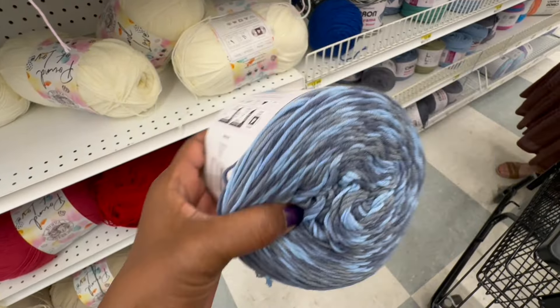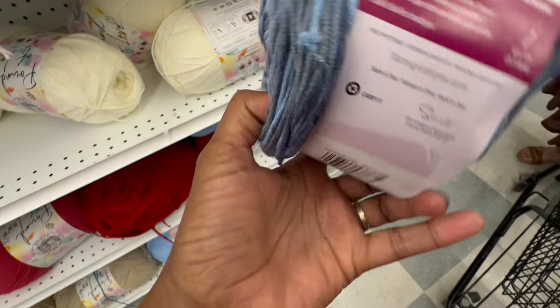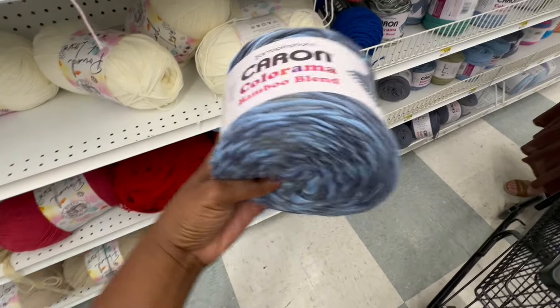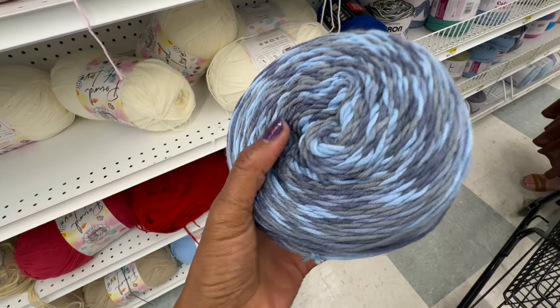We made it to Joann's, y'all — there's Terry. Hi! We're going to go shopping. I'll show y'all some of the yarn, but the music's playing so I'm just going to show y'all. Okay, bye.